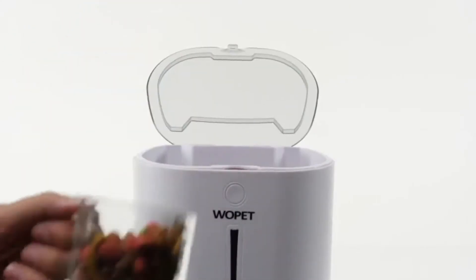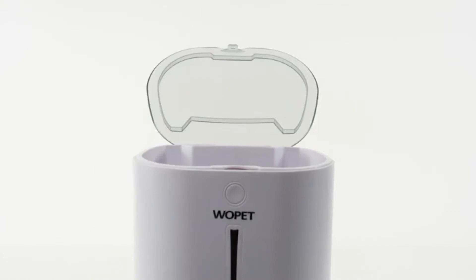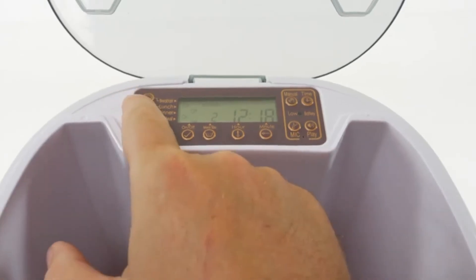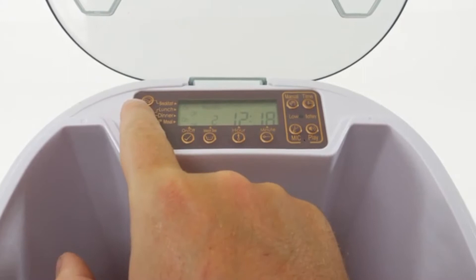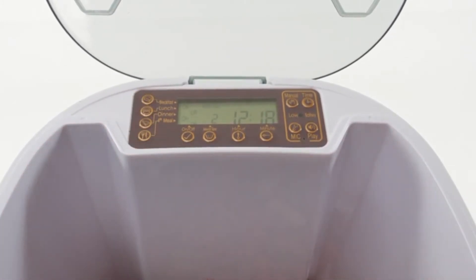Hold up to 20 cups of pet food in the main storage compartment to be dispensed when you choose. Use the LCD screen and button pad to program four meals for your pet throughout the day. You have the capability to choose meal size and even skip meals if you choose.